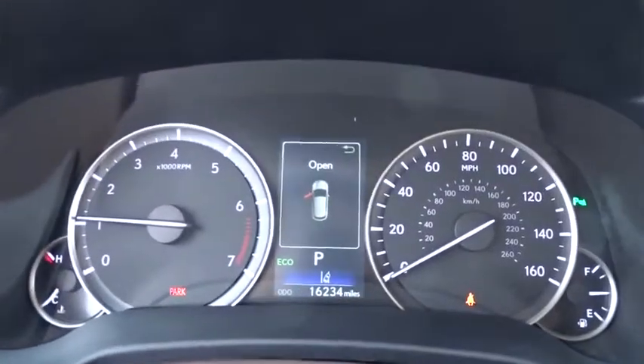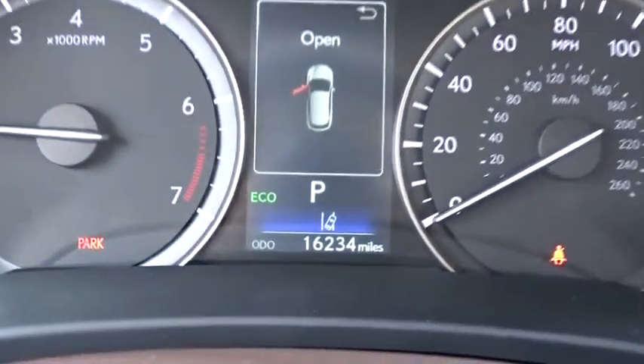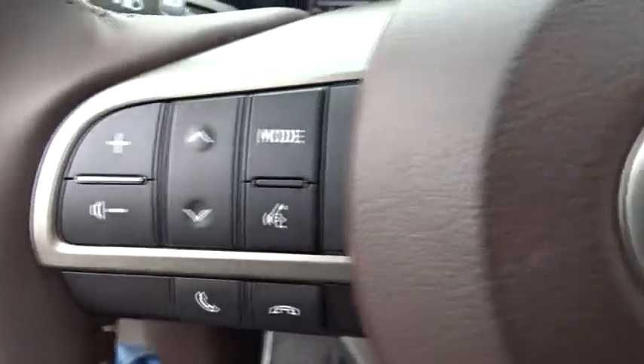Bluetooth, adjustable steering wheel, power steering, aluminum wheels, four-wheel disc brakes, cruise control, floor mats, hard disk drive media storage.